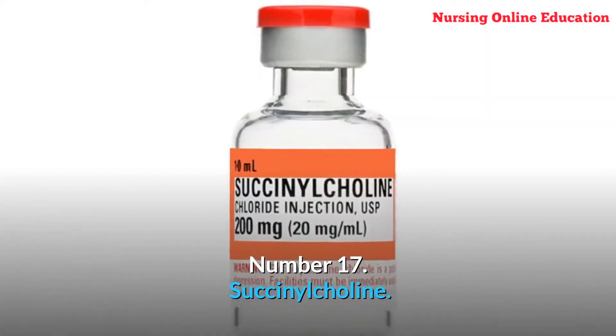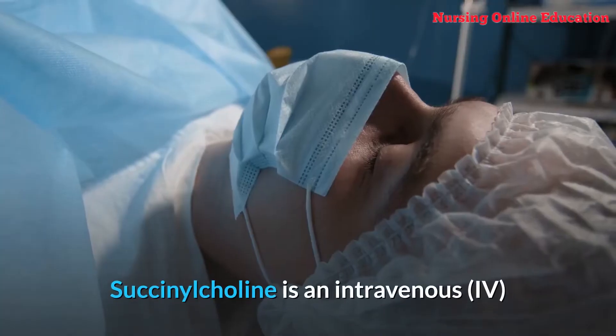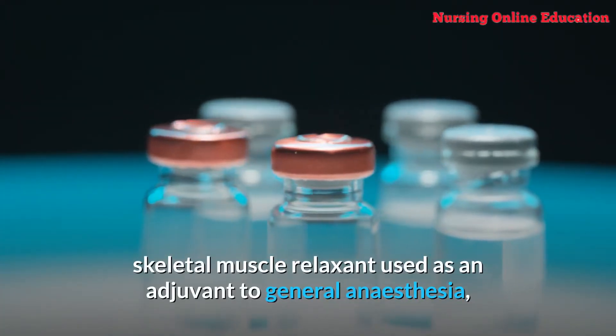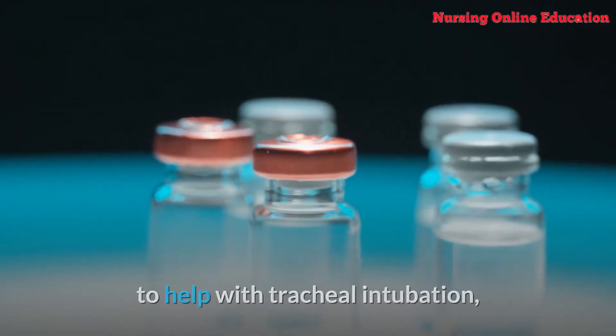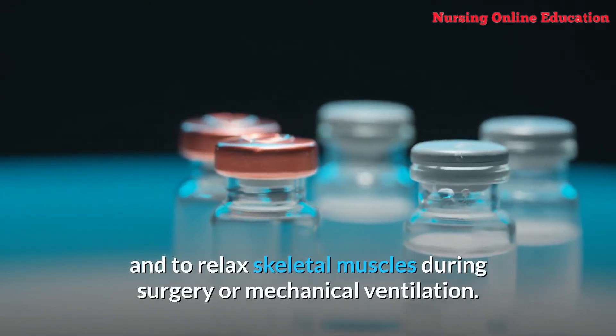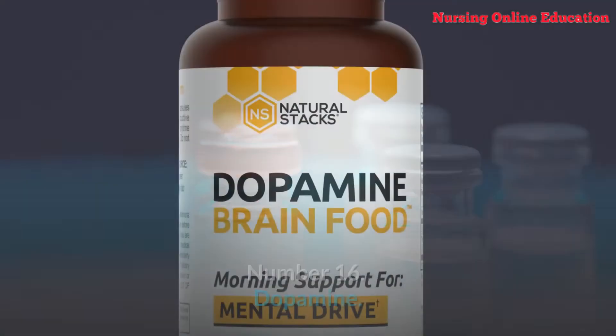Number 17: Succinylcholine. Succinylcholine is an intravenous skeletal muscle relaxant used as an adjuvant to general anesthesia, to help with tracheal intubation, and to relax skeletal muscles during surgery or mechanical ventilation.